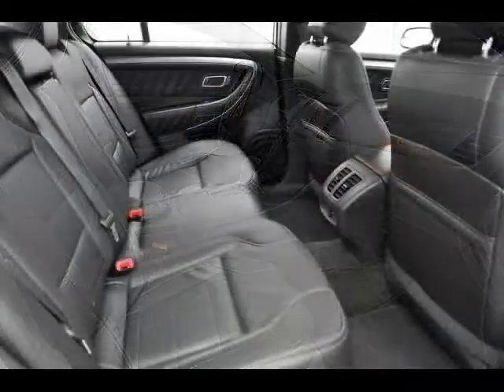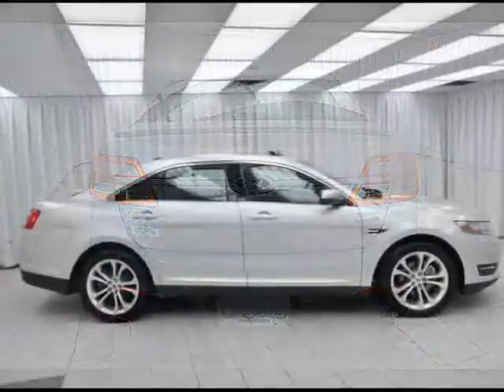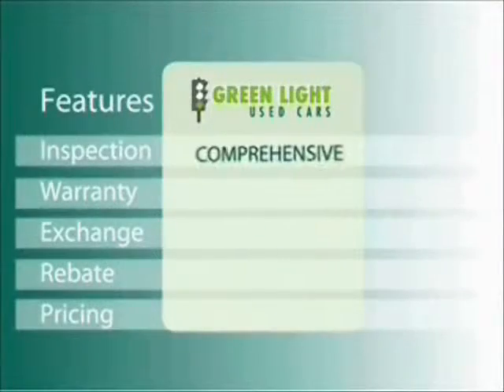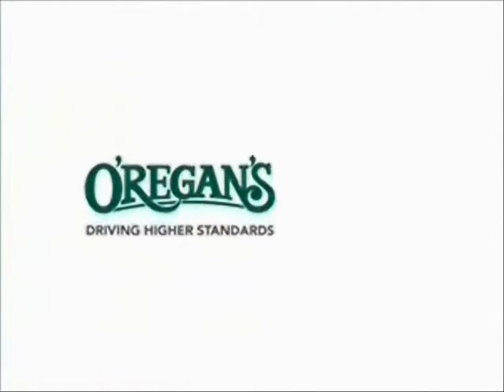This is as nice as a Ford Taurus has ever been, and you owe it to yourself to call today and test drive yours. At Origins we use internet value pricing and our green light used car warranty to ensure that we are driving higher standards.